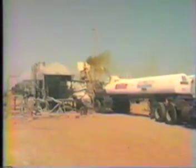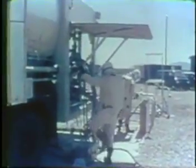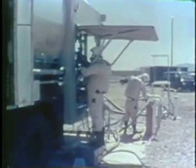Propellant was brought to the complex in commercial tank trucks. From there, it was offloaded into the holding trailers. Once in the holding trailers, a special piece of equipment would be used to heat or cool the propellant to 60 degrees Fahrenheit, or 15 degrees Celsius. This was required to make sure that exactly the right amount of propellant was loaded into the missile.